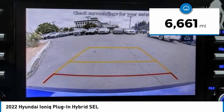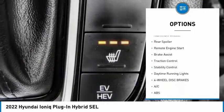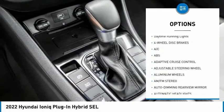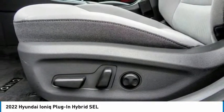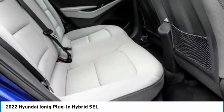This vehicle has less than seven thousand miles. Here are some of this vehicle's great options: tire pressure monitor, blind spot monitor, heated mirrors, aluminum wheels, rear spoiler, remote engine start, brake assist, traction control, stability control, and daytime running lights.